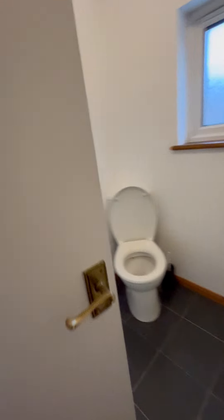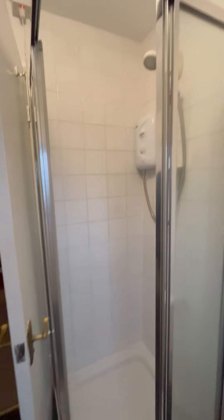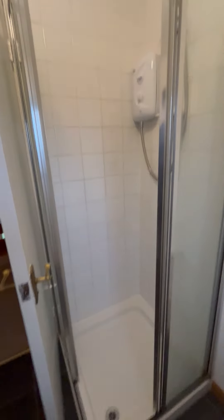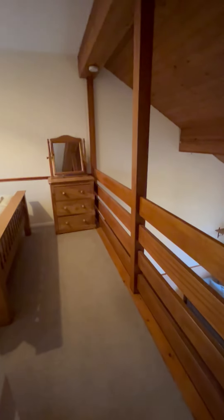And the bathroom, shower room. The property is available from the start of March for £850 per calendar month.